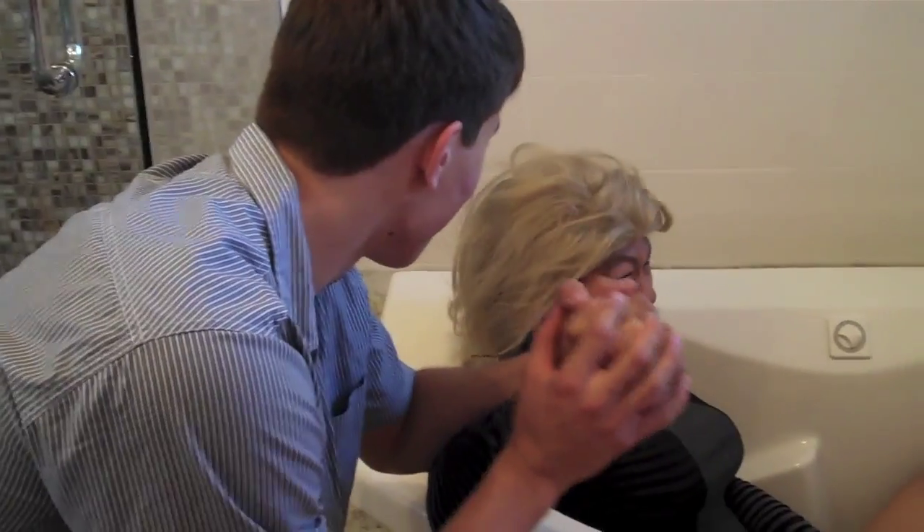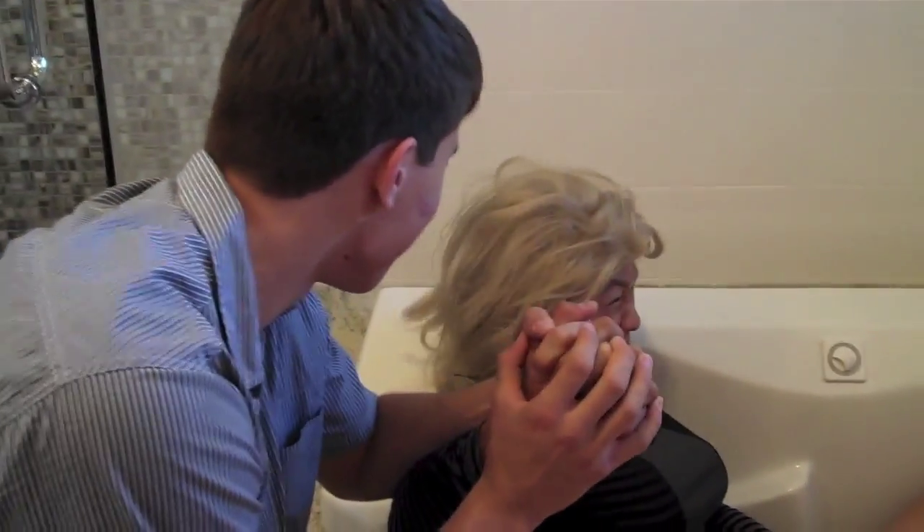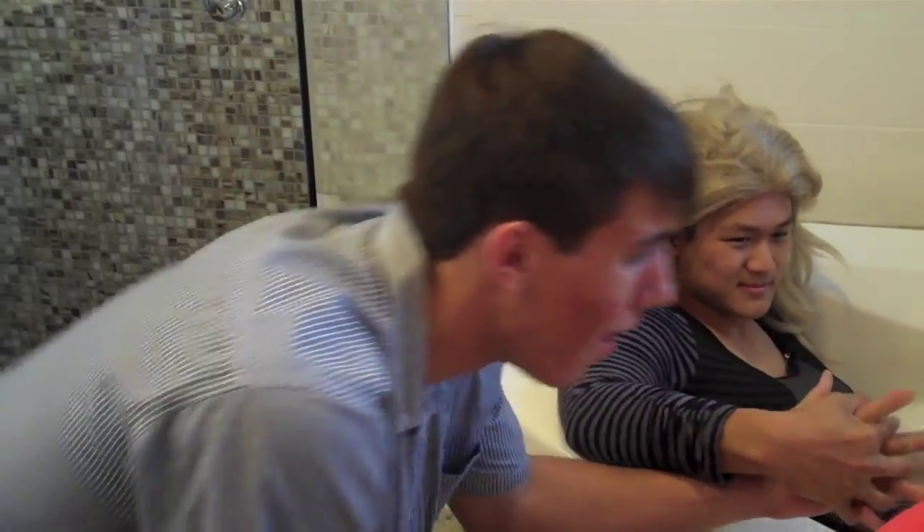One week later. He's a beautiful baby boy.